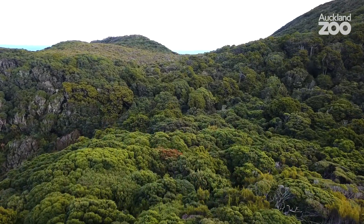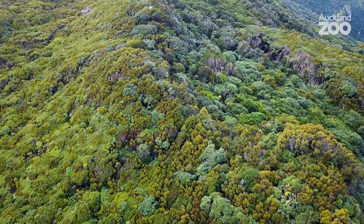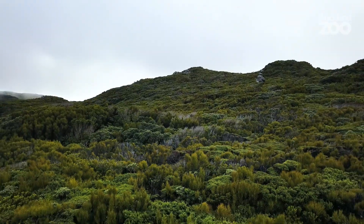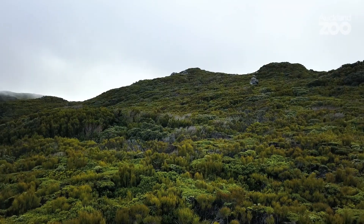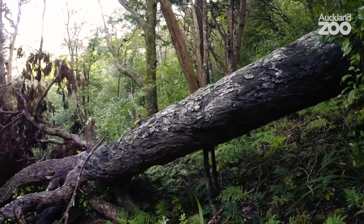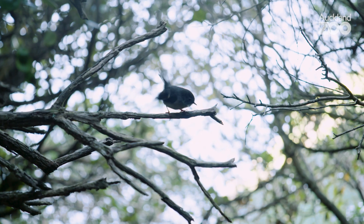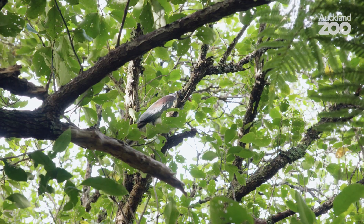Kākāpō used to be pretty numerous. In fact, some of the early European explorers described shaking them out of trees like apples. So they disappeared from the country pretty quickly with the arrival of things like stoats and cats and dogs — it was really predation and land clearance that drove them to near extinction. As you walk among the trees here, you can hear all the native birdsong. This is what it must have been like before terrestrial mammals invaded New Zealand — a piece of wildlife history, really.